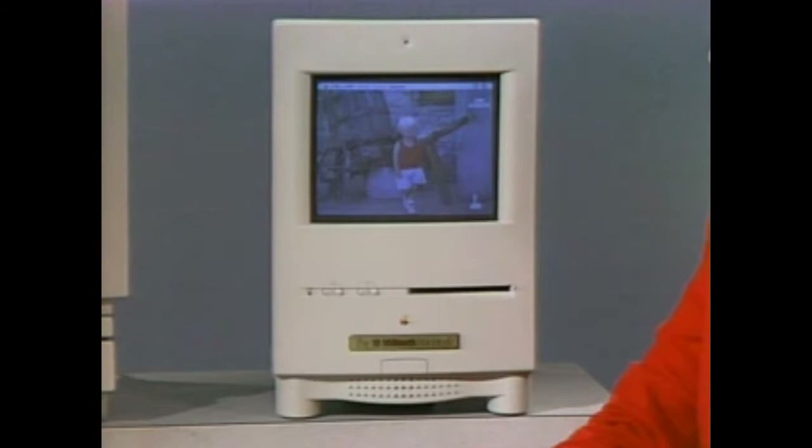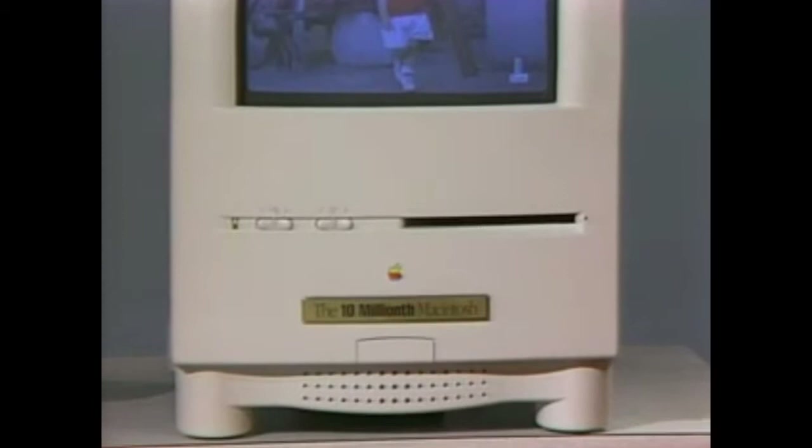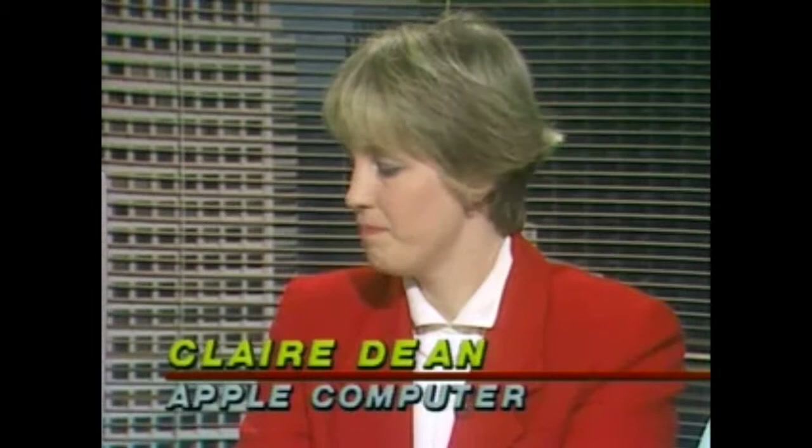Let's start with the lower end of the new Mac line: the Color Classic and the LC3. Here to show us those machines are Claire Dean and Dave Dates of Apple Computer. Let me ask you about the little sign on the Color Classic — the 10 millionth Macintosh. Is that, in fact, the 10 millionth Mac? It is. Since the introduction of the first Mac in 1984, Apple has shipped over 10 million computers — and that one goes to the Apple Museum.